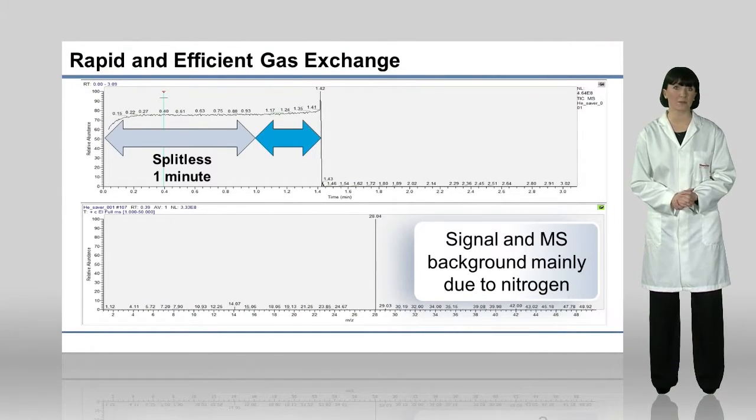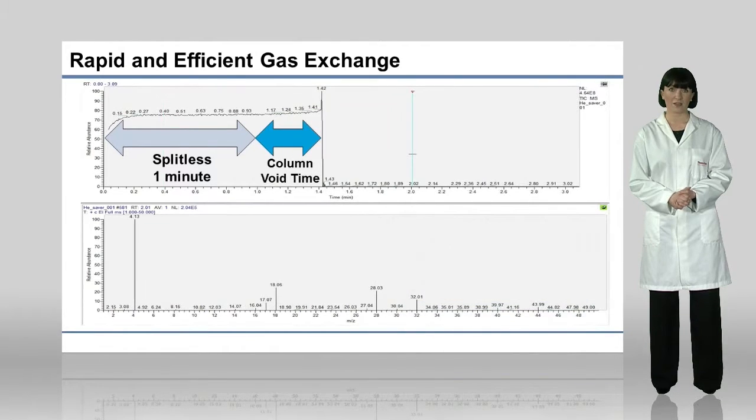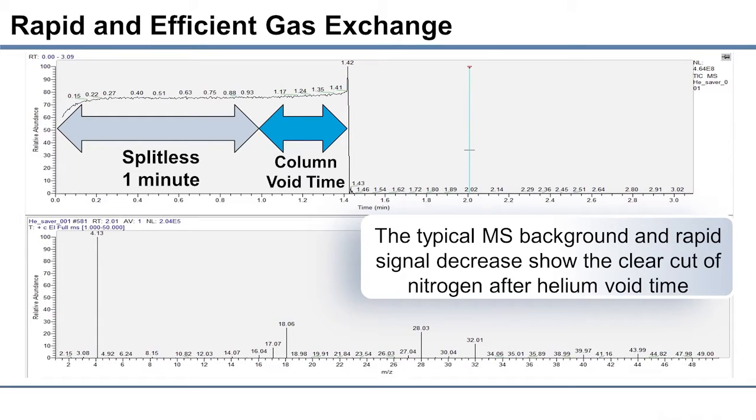After the one minute splitless injection occurs, helium starts flowing into the column. We can still observe a high nitrogen signal for another 30 seconds or so, which corresponds to the column void time. Exactly when helium reaches the end of the column and MS detector, the chromatographic signal drops, and the MS spectrum is the typical background observed with helium carrier gas. The proper water-nitrogen ratio in the spectrum and the sharp signal drop clearly show how quickly the system switches from nitrogen to helium with no downtime.